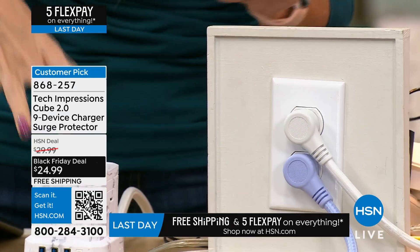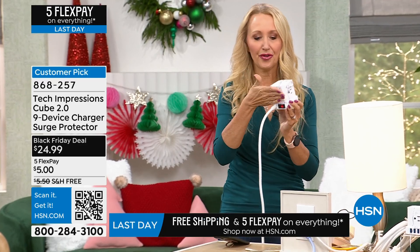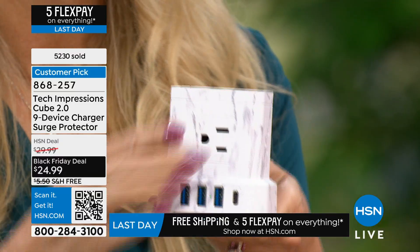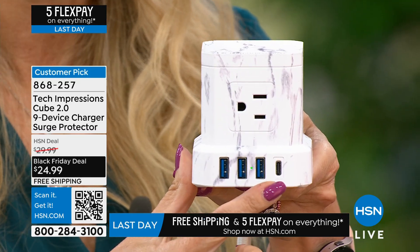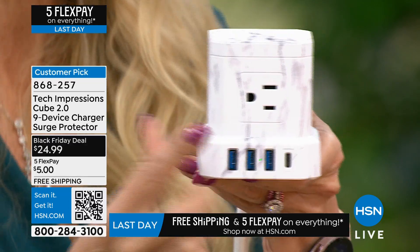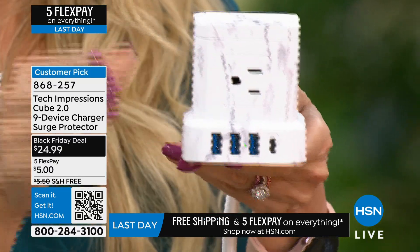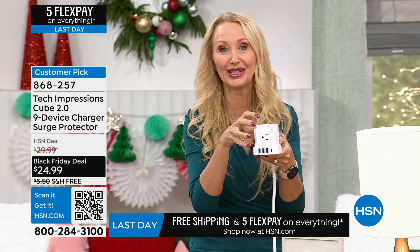It's taking one plug and turning it into — count with me — one, two, three, four, five three-prong grounded surge-protected AC outlets, plus one, two, three rapid charge USB ports and the fastest ever C-type port, which is brand new and everything pretty much is going to C-type. You're going to be able to plug in your fans, lamps, lights, television sets, expensive devices, your gaming console. And now you don't worry if there's a lightning strike or a power surge because it has surge protection built in.